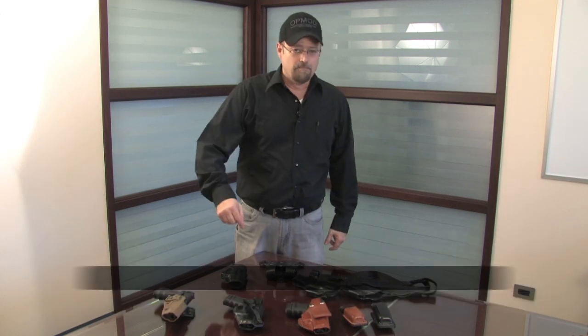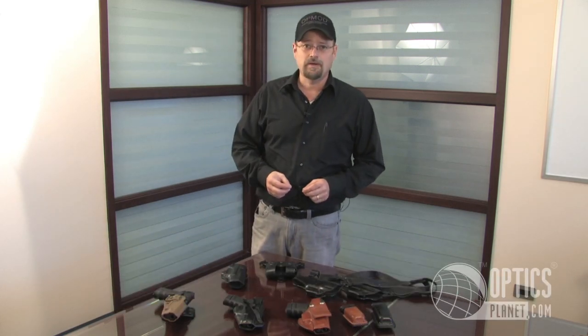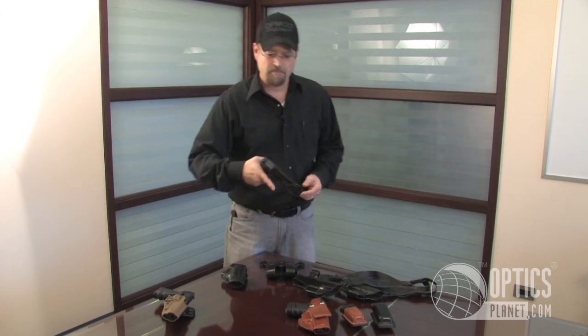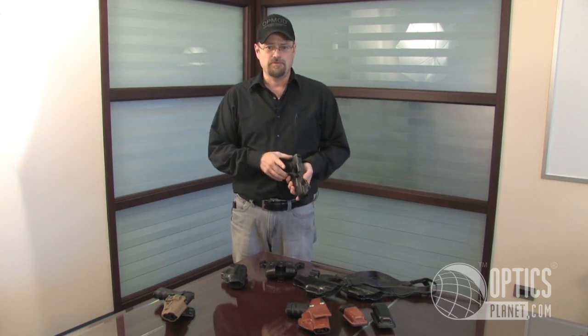So if it's summertime and I'm in one of the states where I can legally carry, because I've got no butt and I can't really conceal a nice wide high-capacity gun, I like the Glock 36 in 45 caliber. It's a very narrow gun, so I don't want to bulk that gun up by having a holster that's too thick.